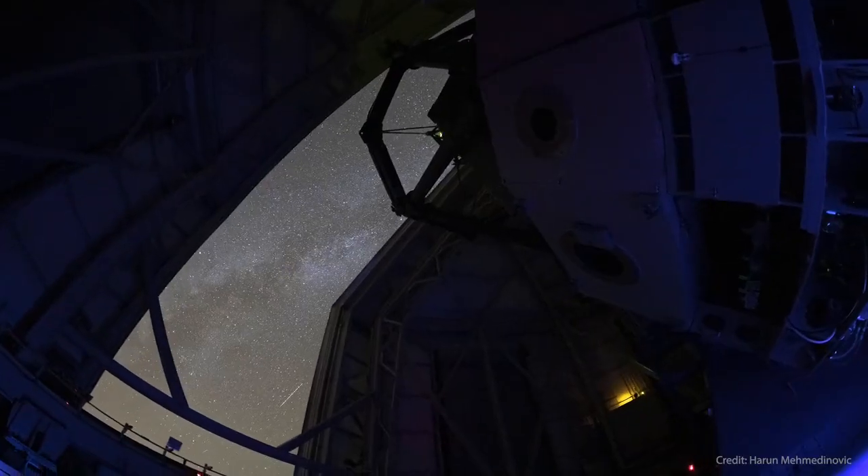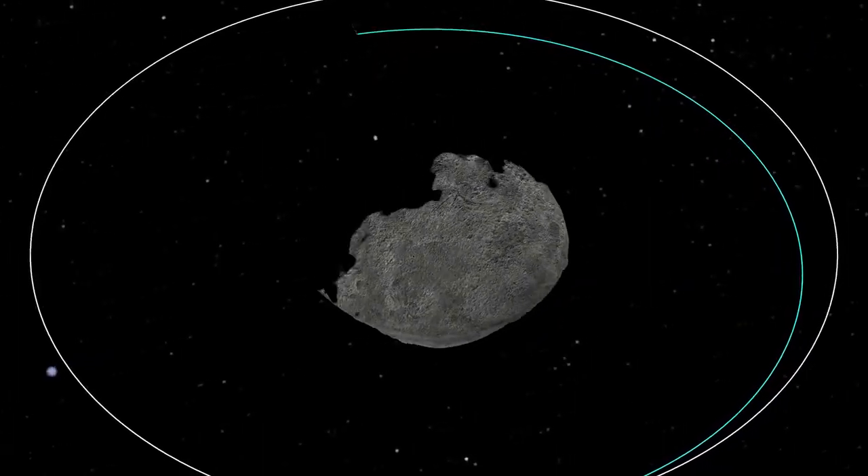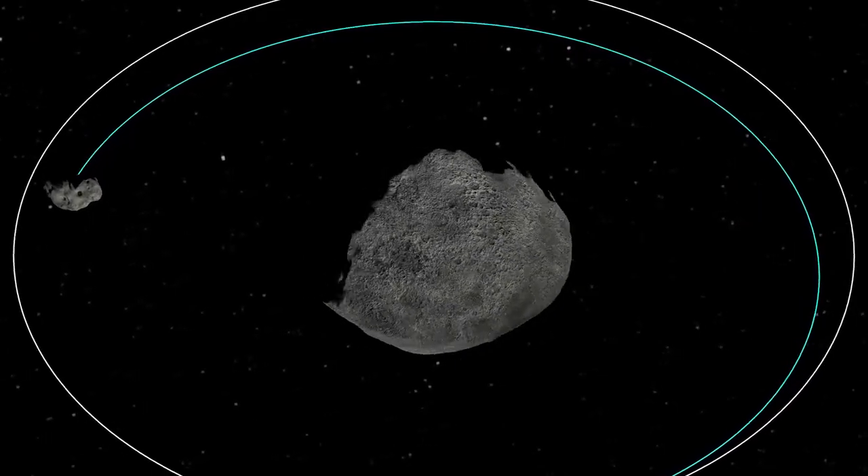After impact, we will then be able to go back and start observing intensely, looking for those mutual events — those eclipse events of Dimorphos passing in front of and behind Didymos. On each one of these frames, we're measuring the brightness to assess whether or not it's undergoing one of these events, and using those to determine the orbit period of Dimorphos around Didymos.